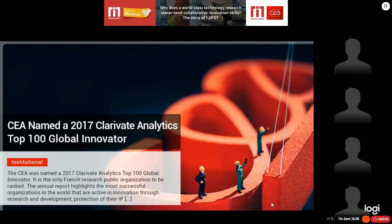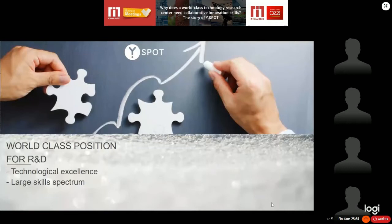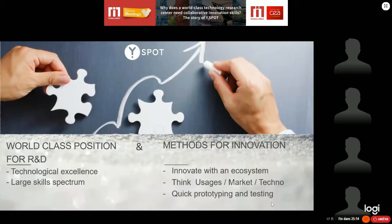You all know CEA, and CEA has been classified as a top 100 global innovator for many years by different analysts. We are well known on the market for research and innovation. Companies get in touch with CEA because of our world-class position in R&D, our technological excellence, and our large skill spectrum. But to actually do innovation, we need even more — we need a method for innovation. Usually we need to innovate within an ecosystem; we can't do it alone.